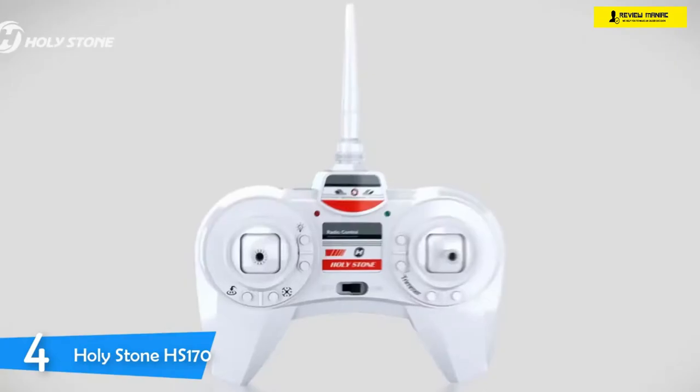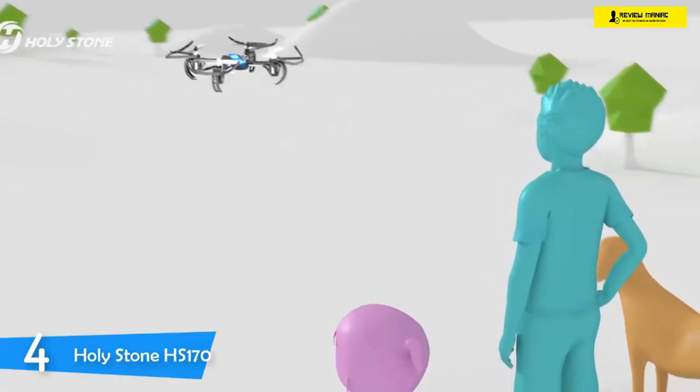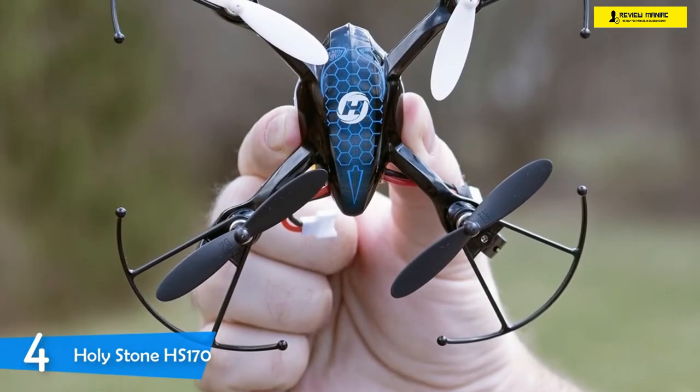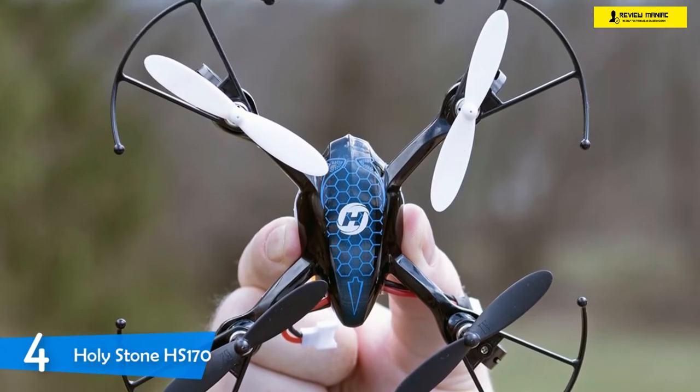This drone has excellent shock-proof curved legs that absorb the majority of impacts, and on top of that it sports prop guards for even more protection. The protection aspect is especially important for beginners that tend to crash the drone in their learning process, resulting in a very durable machine.